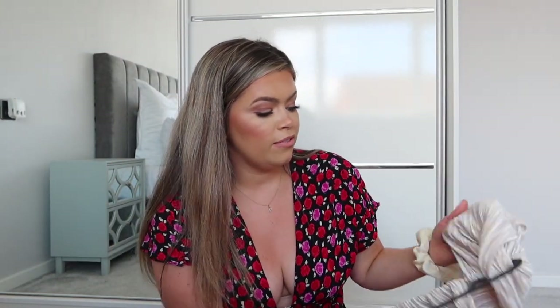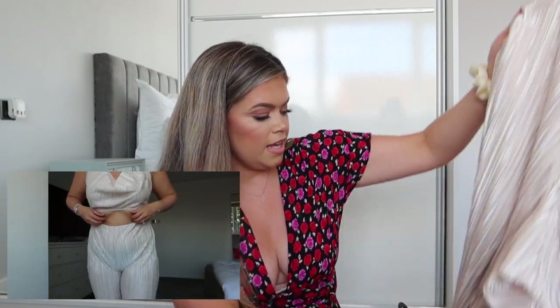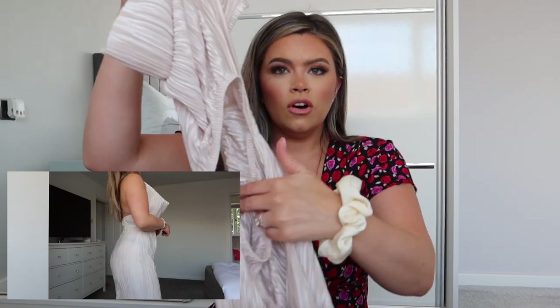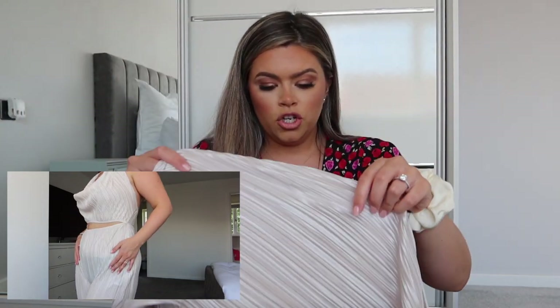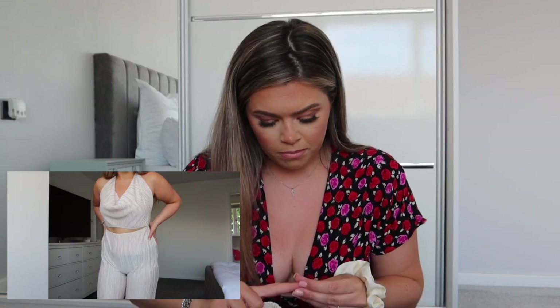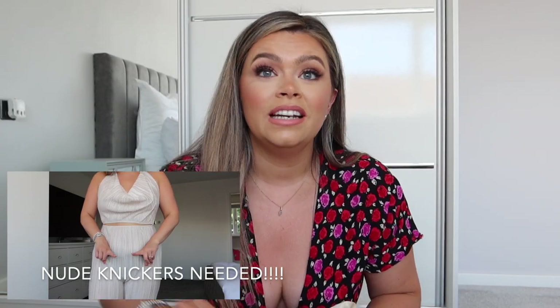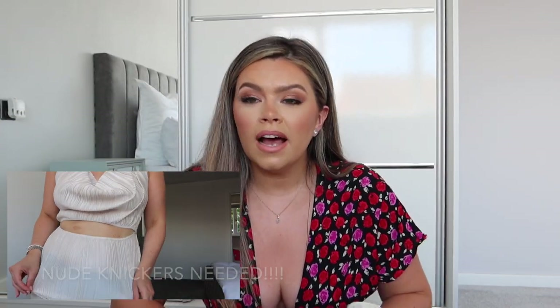Moving into evening wear - there's a new piece for one of the evenings: a gold jumpsuit from Pretty Little Thing. It's a cowl neck with a little cut-out in the middle to show your tummy, and it's nice and long. I have tried it on and really like it. I haven't got a lot of new outfits for the night times, but the wedding takes up one day, so I only really need six outfits and I do have two new ones there.